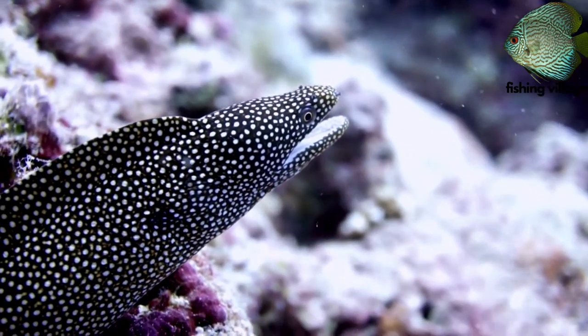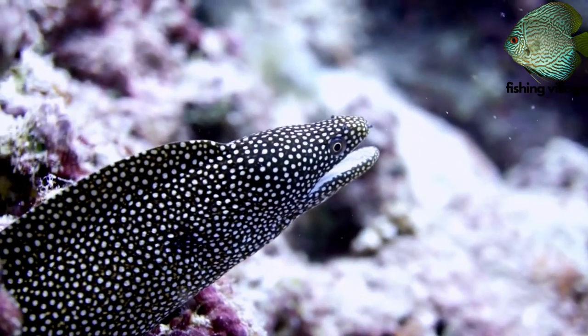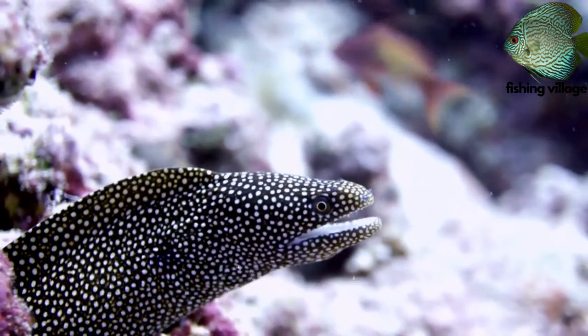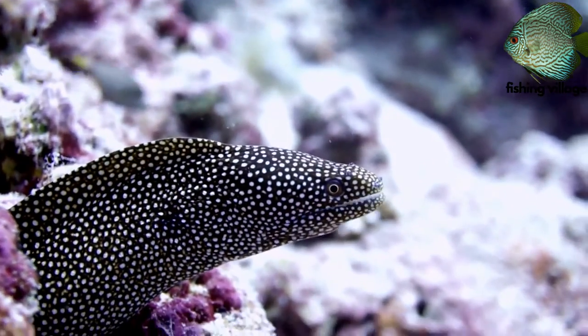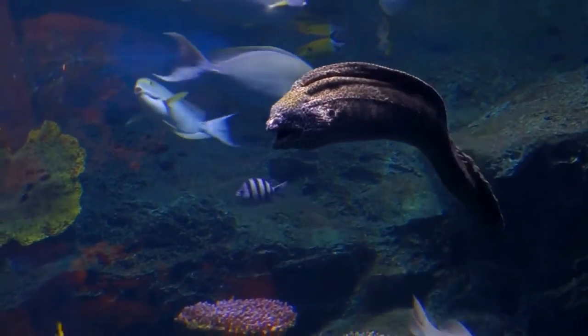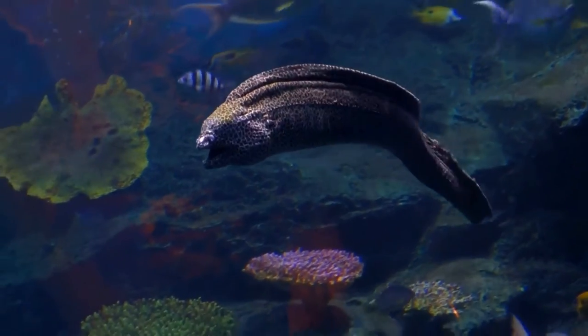Moray eels have a mucus layer covering their bodies, and some species of this mucus are toxic. Goblet cells release mucus, which serves as a shield against abrasions caused by hiding out in the rocks.